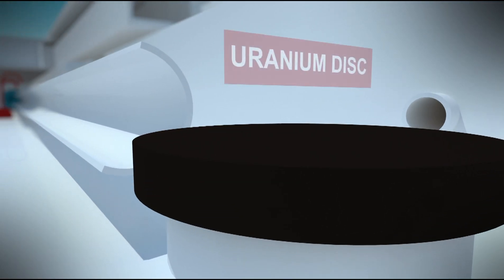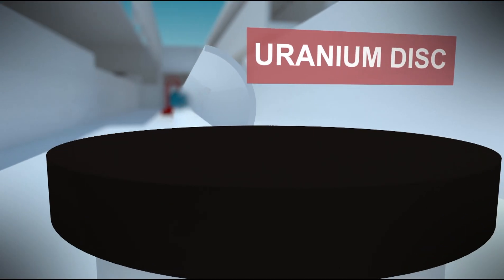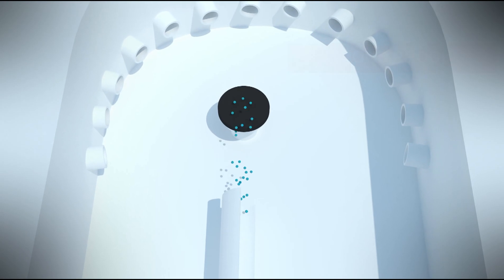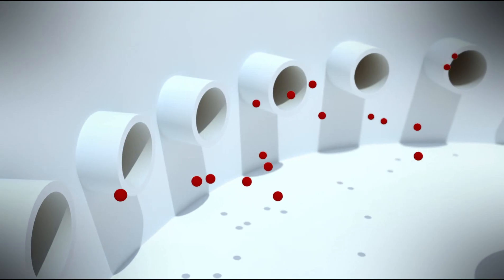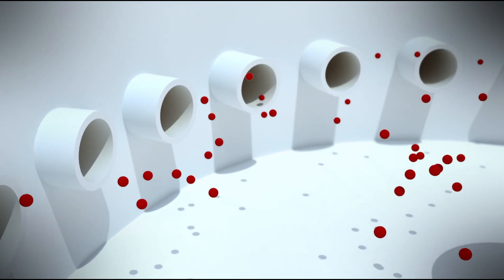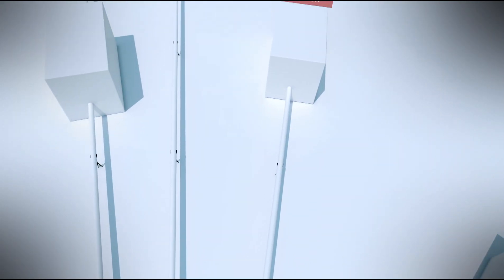Finally, those super-fast electrons hit a solid uranium disk and produce a vast amount of neutrons flying away in all directions. While most neutrons are stopped by solid concrete walls, some can fly through holes towards the measurement stations.